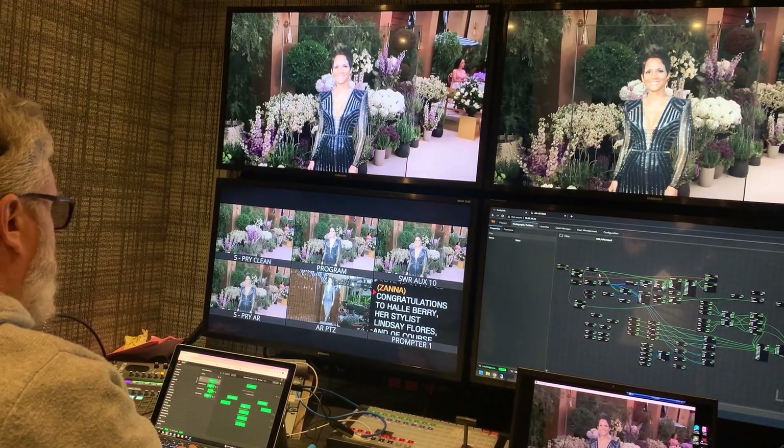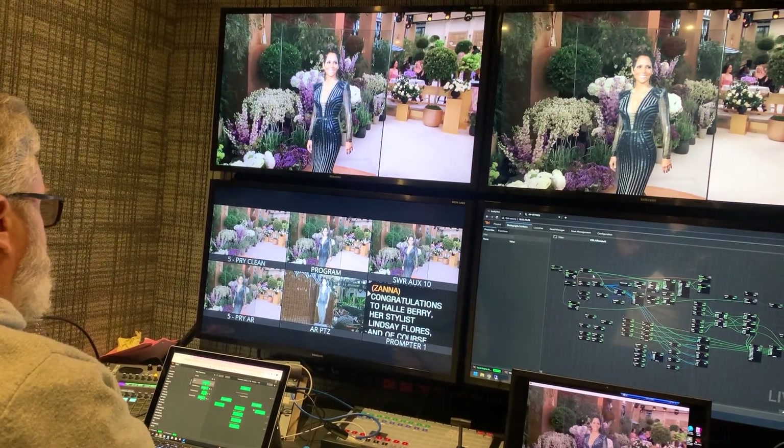For those shows, a live preview is really important. So we actually take two engines — even though we're only using one engine — we bring a second engine in a PTZ, a UE-150 Panasonic, so we can see and set up the graphics and do scale, color, brightness, and contrast.